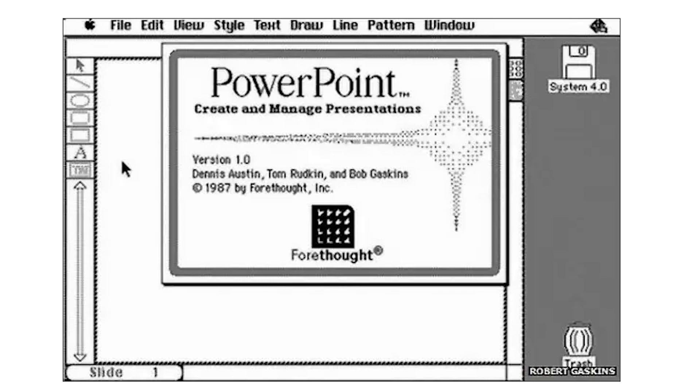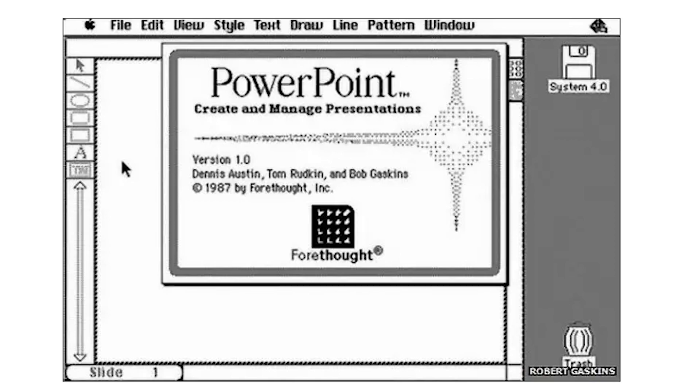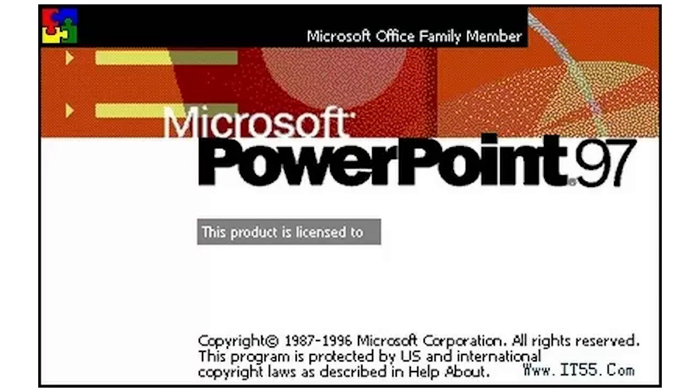First up is an oldie but goodie — PowerPoint. Now PowerPoint's been around for as long as I can remember, and that's saying a lot. It actually dates back to around 1987 and was first created for Mac computers, then eventually rolled out to Windows in 1990.